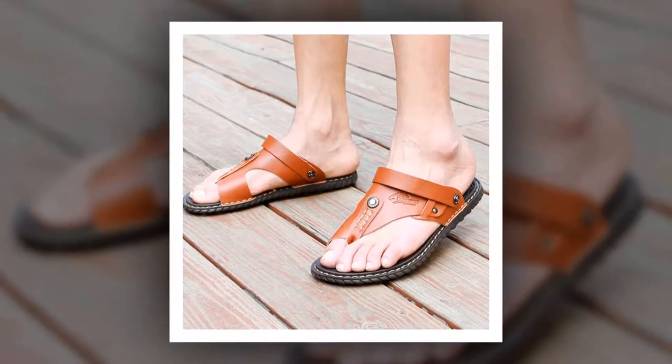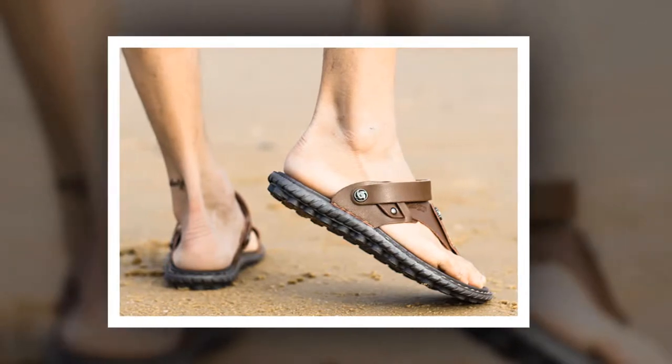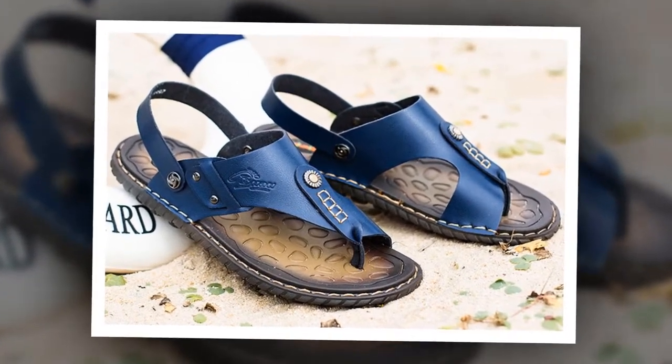To get more information about these High Quality Men's Sandals, please check the link given in the description. You'll get a special discount if you use the link. Make it yours before the discount time is over.